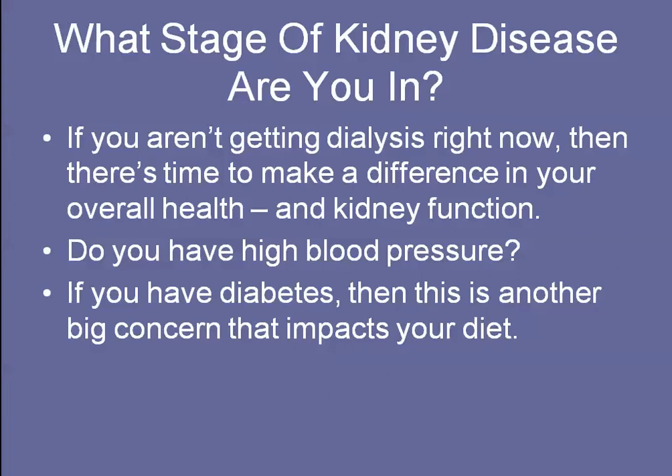You need to watch out for your blood pressure. If you have high blood pressure or are prone to that, you should definitely eat a lower salt diet. And if you have diabetes, you need to watch your blood sugars and get them under control. That's one of the biggest things you need to do.